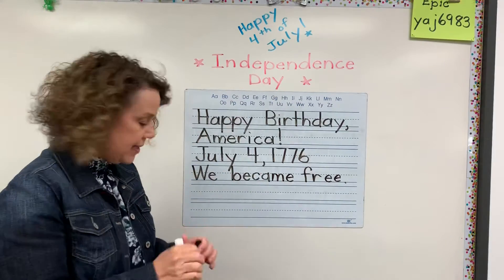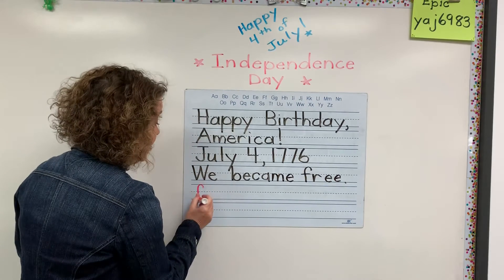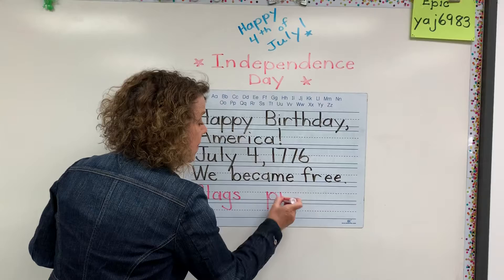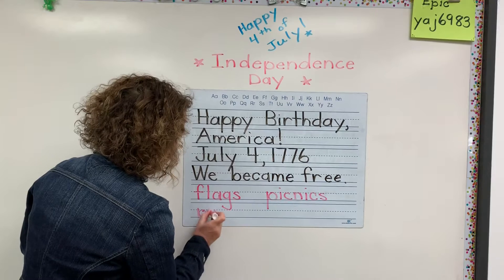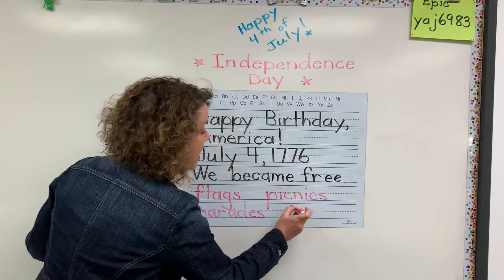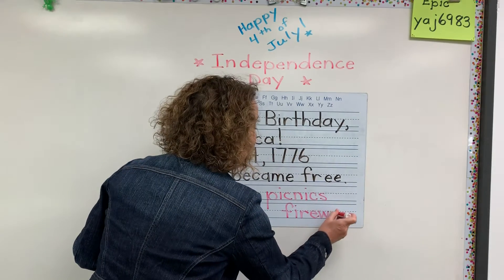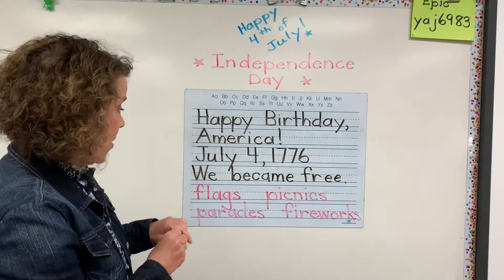Now, you could also just write some words that pop into your head. Words like flags — we often fly the American flag on that day. There are picnics. There are parades. And here's a compound word: fireworks. Do you get to go to the fireworks? It's W-O-R-K for 'works' — fireworks.